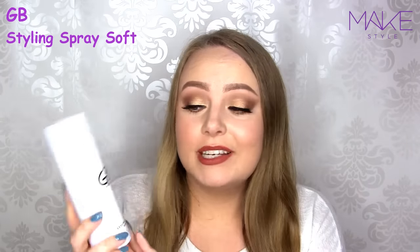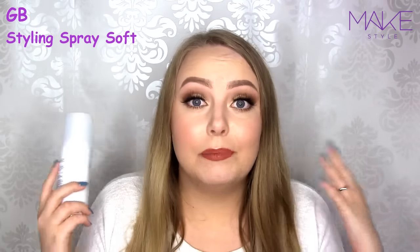So here I've got the Heat Styling Spray and the Styling Spray Soft, both by GB. A heat protecting spray is always important to apply to your hair before you go in with your straightener, curling wand, or hair dryer. This one contains Argan Oil, so it also gives shine to the hair. The Styling Spray Soft is probably supposed to set the hair in place at the same time without making it sticky, so I will of course test that out.